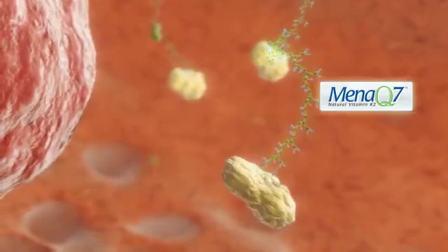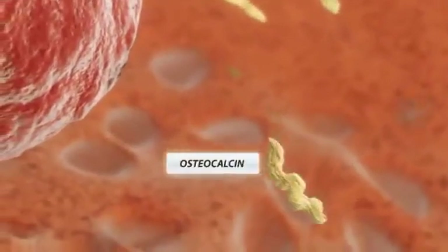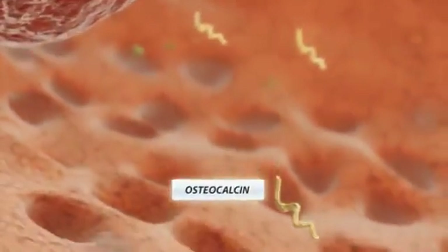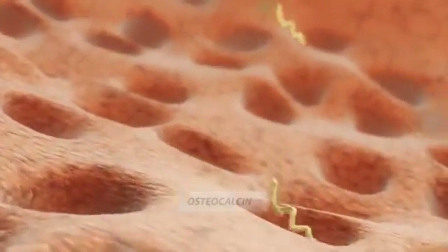MenaQ7 is thus the key in activating osteocalcin. After activation, osteocalcin changes and gets its active form. It is then ready to be transported to the bone matrix.